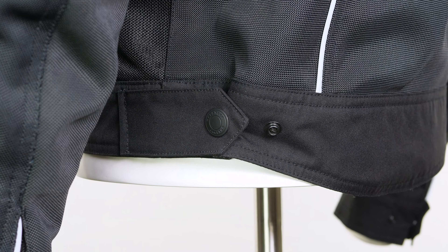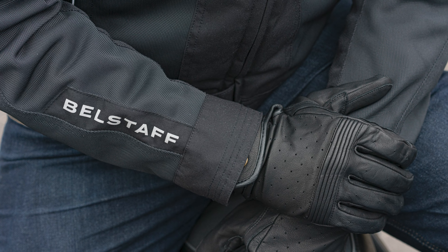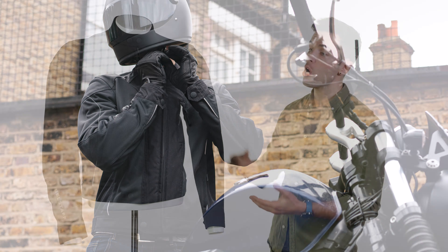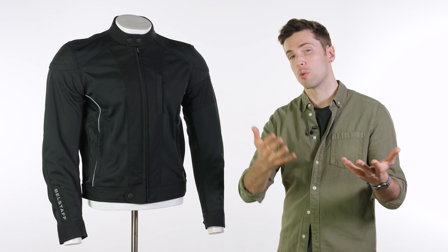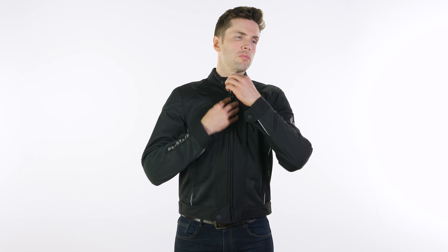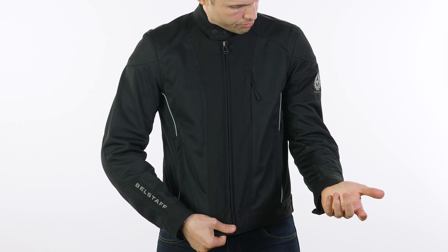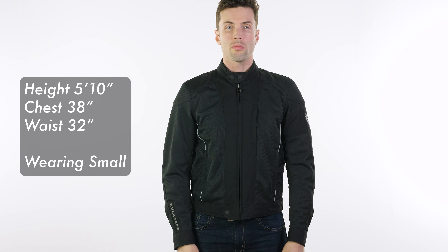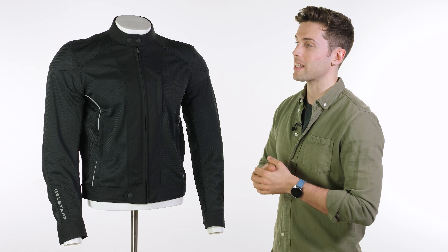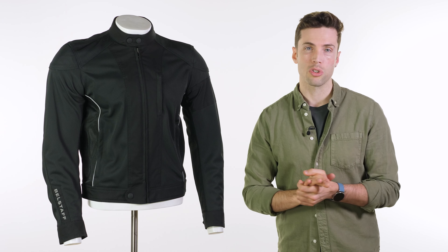There's some adjustability around your waist and around your wrist so you can make it a more snug fit. For styling it's a shorter cropped design, with a slight drop to the back so it goes over your belt line slightly more, and in warmer weather you want it to be slightly shorter anyway. It does size slightly larger — do check the size guide. I'm a 38-inch chest, regular build, 5 foot 10, and I would go for the small in this. It's very comfortable to move around in, and I cannot stress enough what a nice surprise this was trying on.